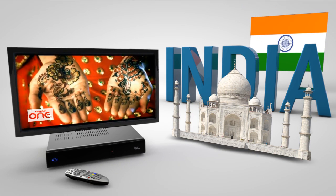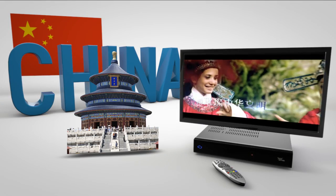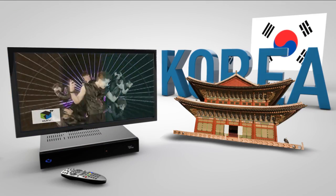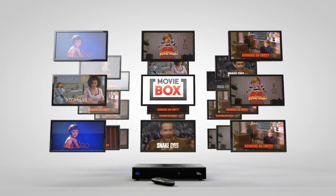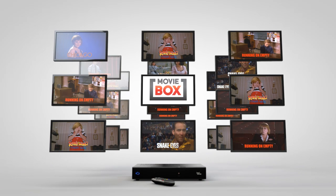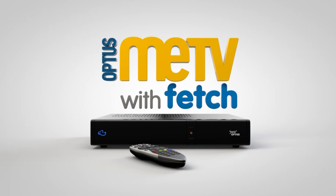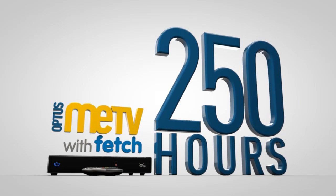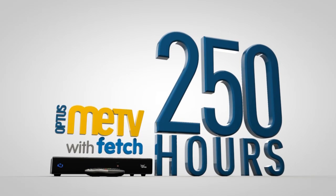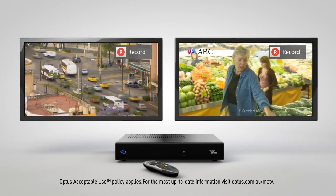Plus, you can add world channel packs including content from India, China and Korea from $14.95 a month. You'll also get 30 pre-selected movies every month at no extra charge. And with Optus Me TV, you won't miss a second of your favourite shows or movies because you can save up to 250 hours of TV on the huge 1TB hard drive and record two channels while watching a third.